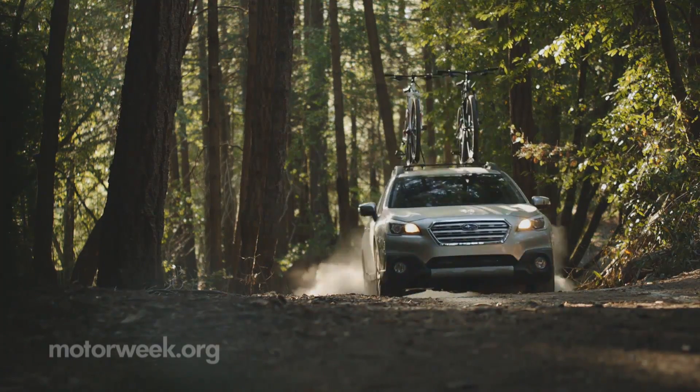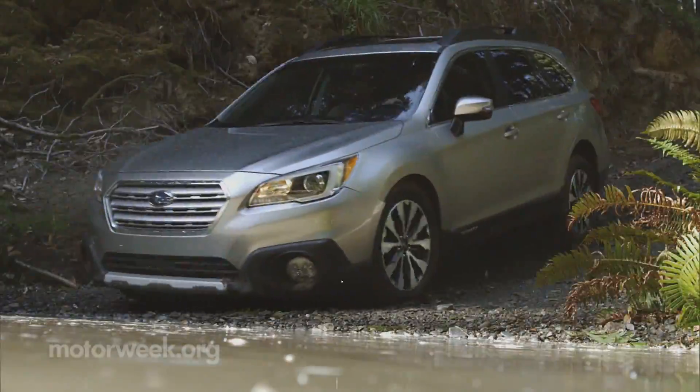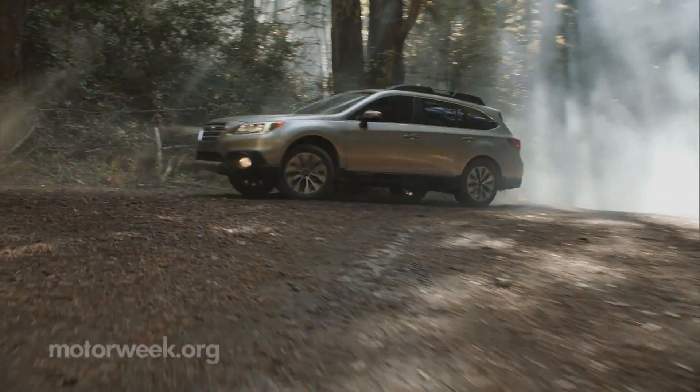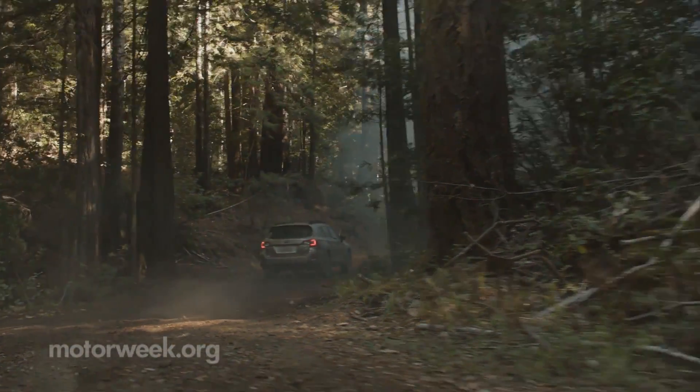Regardless of engine choice, this Outback enhances its rugged ways as the standard all-wheel drive system now includes X-Mode traction management with hill descent control and 8.7 inches of ground clearance. That makes it more capable than most crossover utilities.